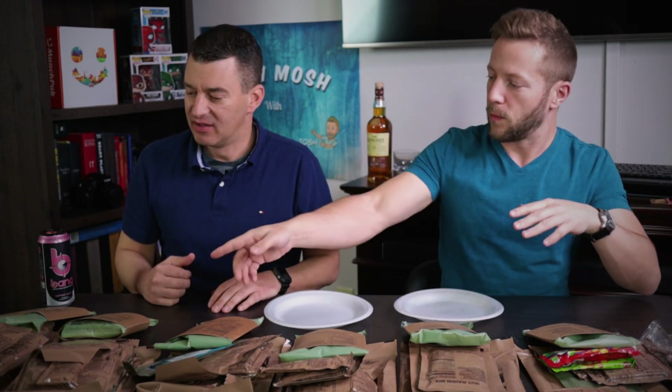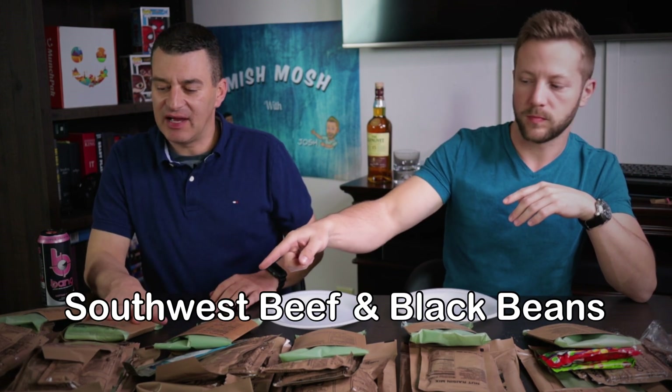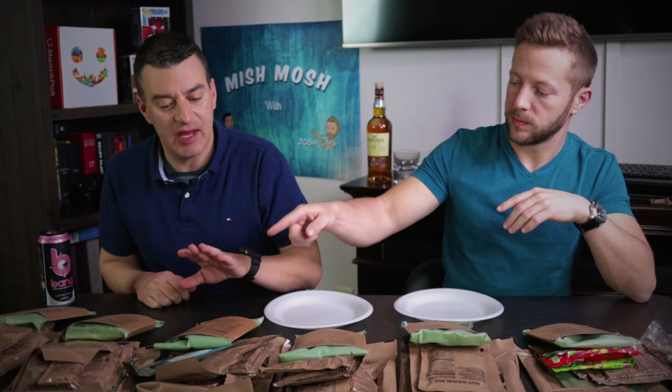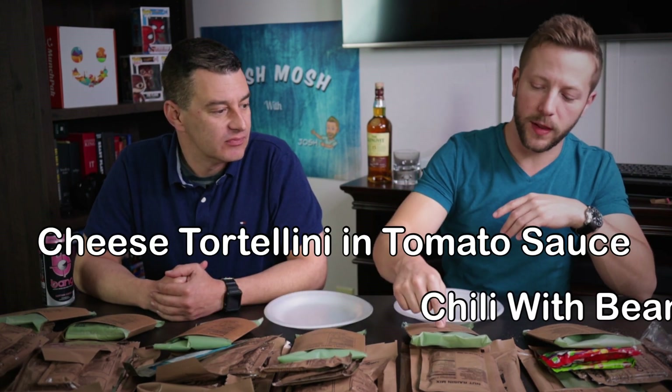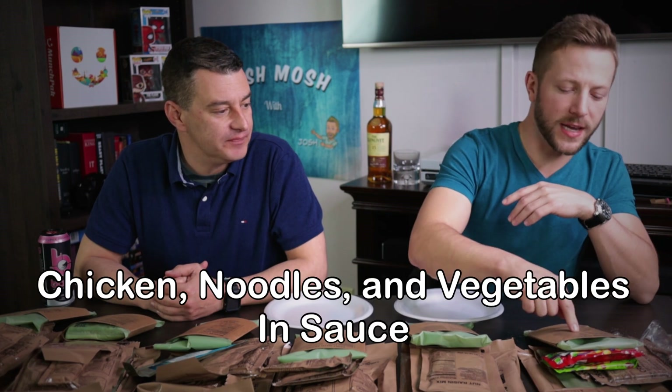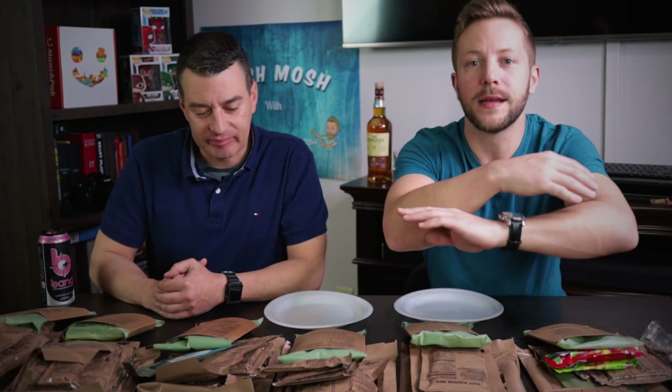So we have six meals total. On this side we have chili and macaroni, Southwest style beef and black beans with sauce, and Mexican style chicken stew. Then we got chili with beans, cheese tortellini in tomato sauce, and chicken egg noodles and vegetables in sauce. These are sodium bombs — each MRE is about 800 milligrams of sodium per pouch of just the main meal. They all have sides too, and it's the full package on how we're gonna rate it. Let's start with the main meal.